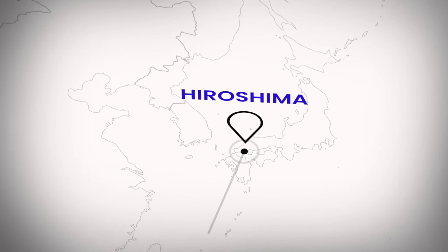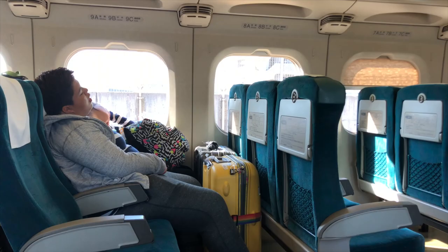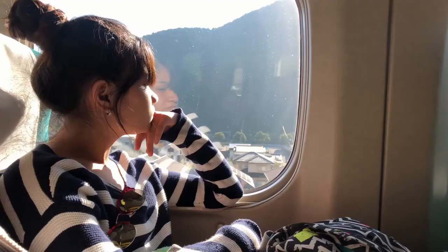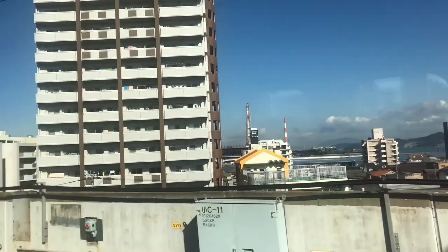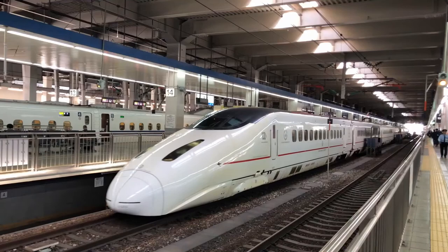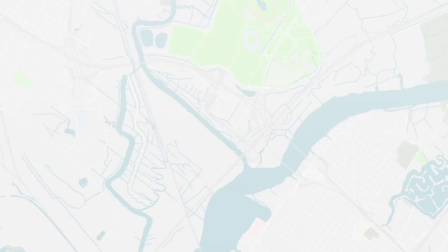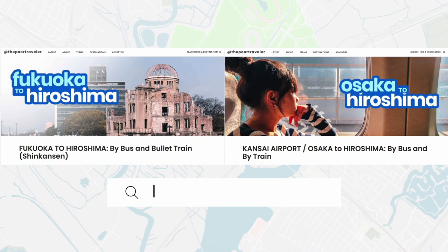Most international travelers access Hiroshima via Kansai Airport in Osaka or Fukuoka Airport. From Fukuoka or Osaka, you have two main options: by train and by bus. If you have more time than money, we recommend taking the bus because it's significantly cheaper. But if budget isn't an issue, take the Shinkansen or bullet train, which is considerably faster. We've created more thorough guides on our blog at www.thepoortraveler.net or follow the links in the description.